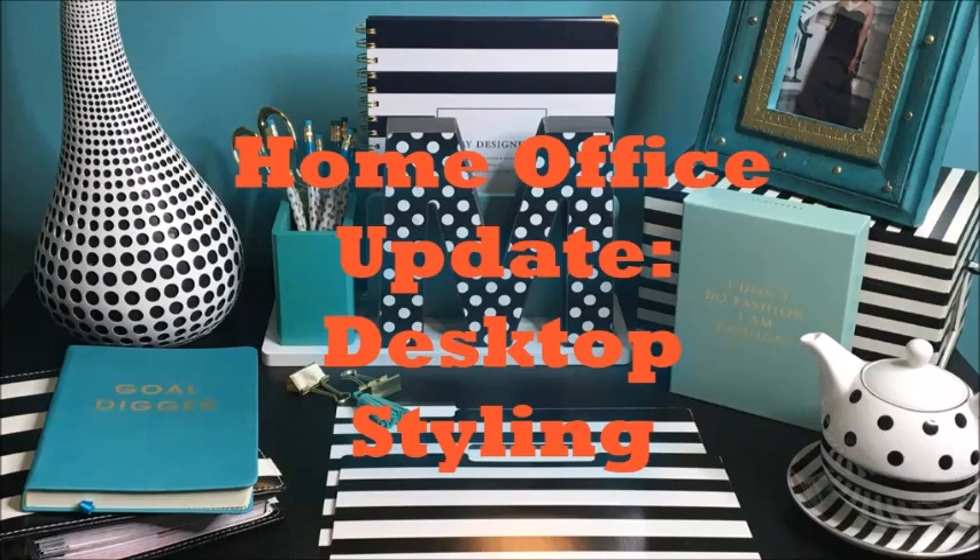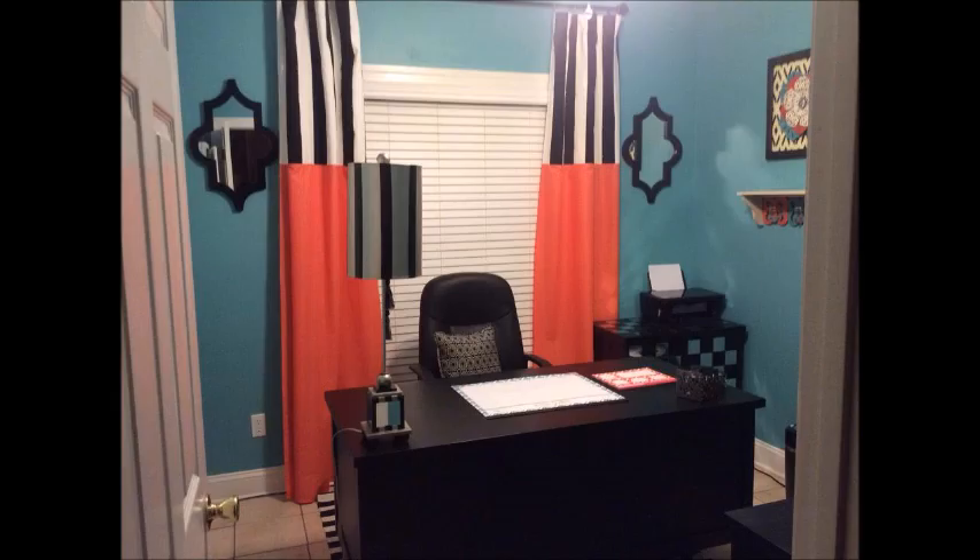Hi everyone, it's Melanie again from Living Luxuriously for Less, and today I am back with a quick home office update because I finally styled my desktop.